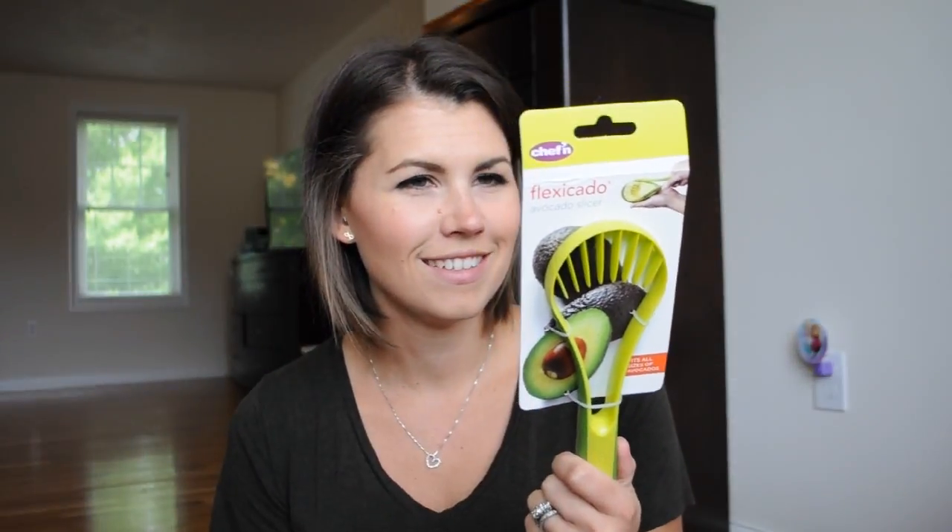The next thing I got is an avocado peeler. I love avocados, and trying to peel these things is a pain in the butt. How exciting is that? Oh my gosh, the little things that a mom gets excited over. I'm so excited — so silly, but I'm so excited. I love avocados so we eat them a lot.